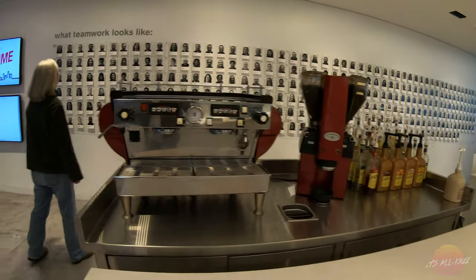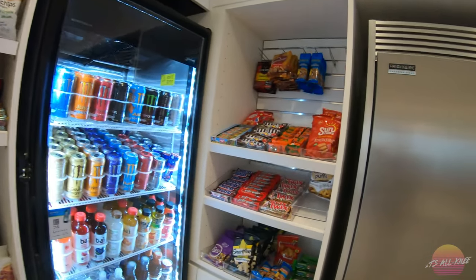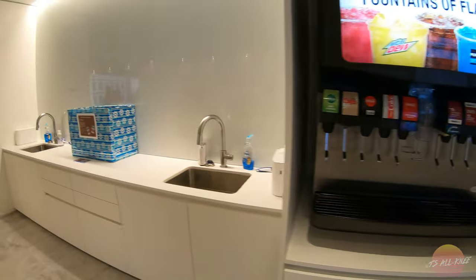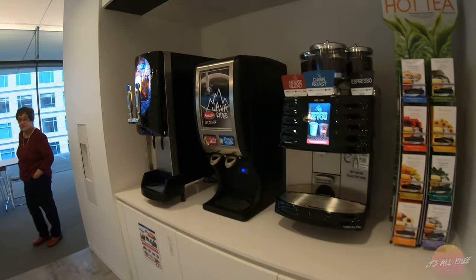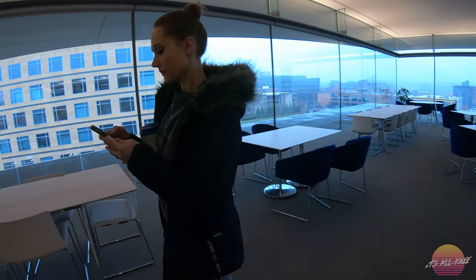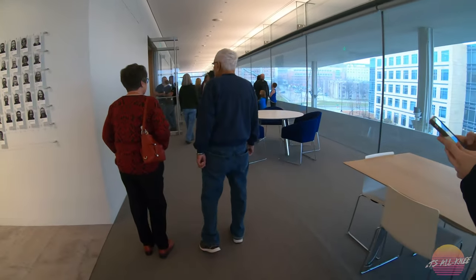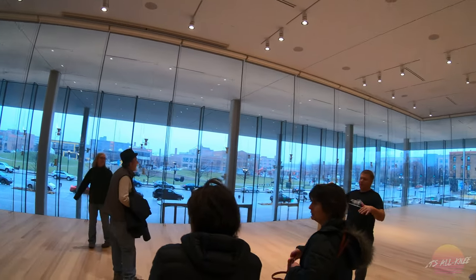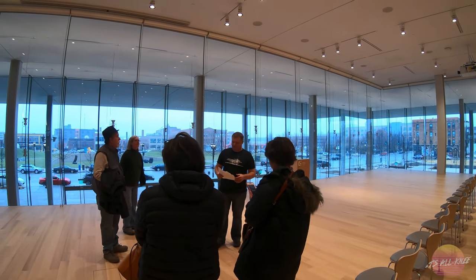There's no beer on this floor. They have nitro brew coffee here — on tap. What I'll do is discuss this floor and the first floor kind of at once, because once we get down there there's more people and it's tough to hear.